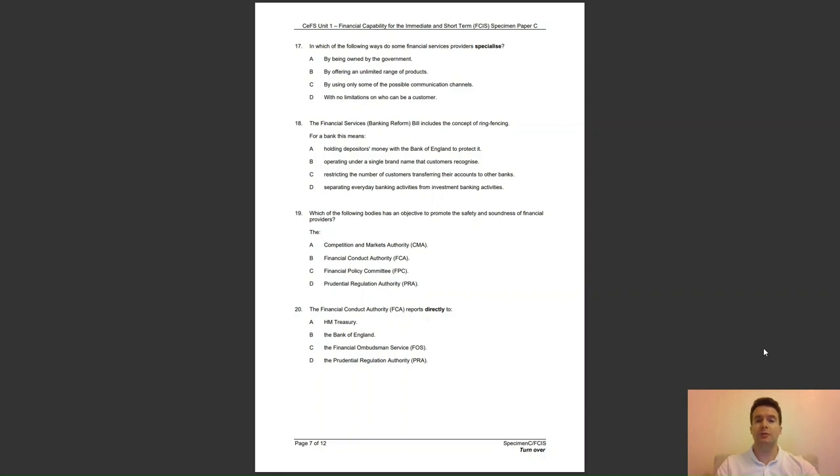Question 19: which of the following bodies has an objective to promote the safety and soundness of financial providers? Is it — A, the Competition and Markets Authority (CMA); B, the Financial Conduct Authority (FCA); C, the Financial Policy Committee (FPC); or D, the Prudential Regulation Authority (PRA)? The answer to question 19 is D — this is one of the PRA's objectives under the Financial Services Act of 2012.